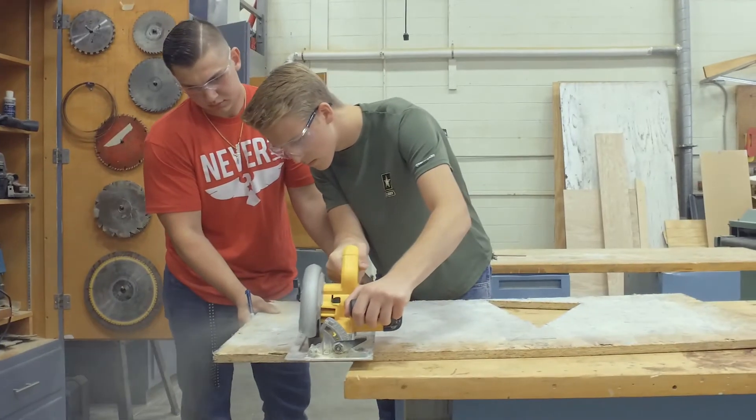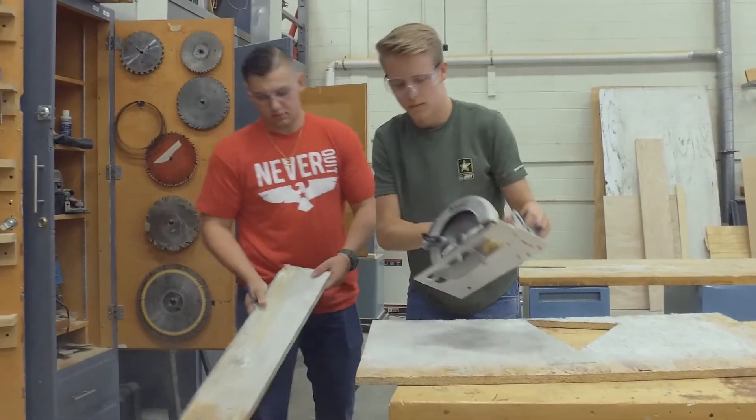When I came in here, I thought I knew everything. I did not know everything — I learned so much. I learned how to properly frame, how to properly run electrical, how to do plumbing. All the stuff that I thought I knew, I didn't actually know. I learned it through BOCES.